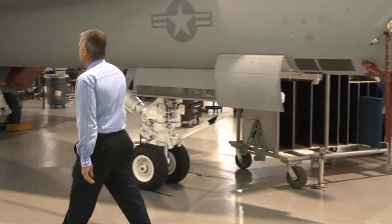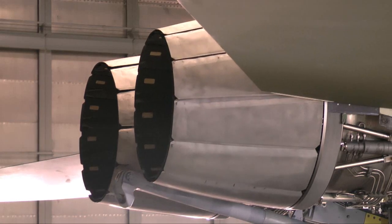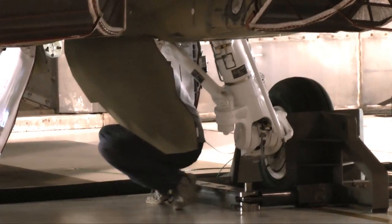Flight ramp foreman John Miller explained the work that goes into each plane: we basically receive the aircraft from final assembly and install avionics, engines, ejection seats — all the final components. Then it's time to run the jet through a series of tests to make sure all those components work together.